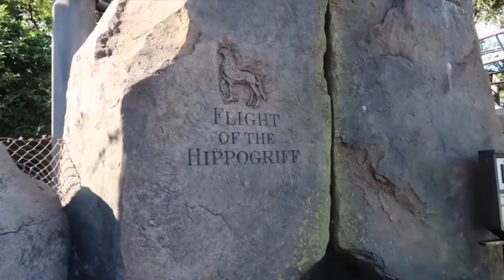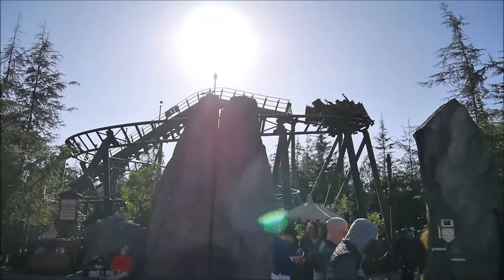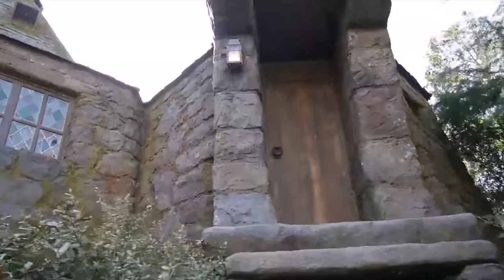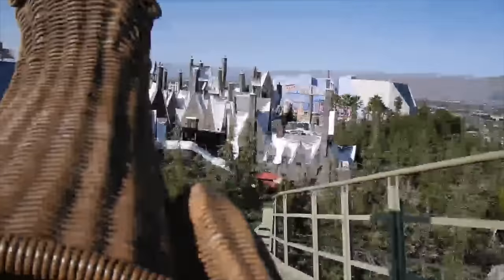The other attraction in the Wizarding World is the Flight of the Hippogriff, a junior outdoor rollercoaster where Hagrid teaches visitors how to fly a hippogriff. You will see plenty of theming throughout, including Hagrid's hut and the Forbidden Forest, as well as some great views of all the Wizarding World.